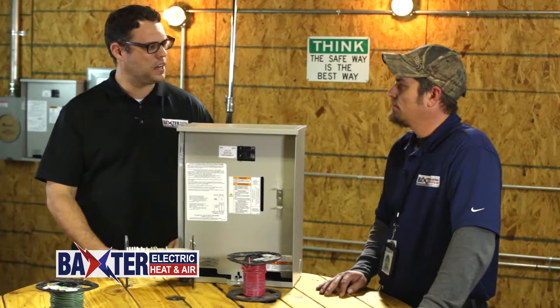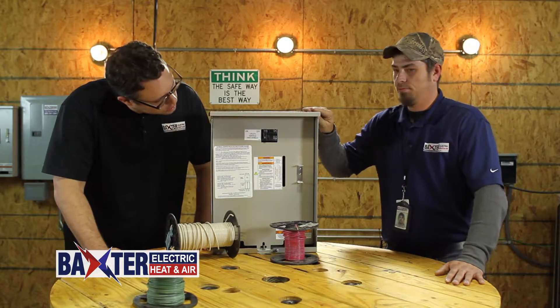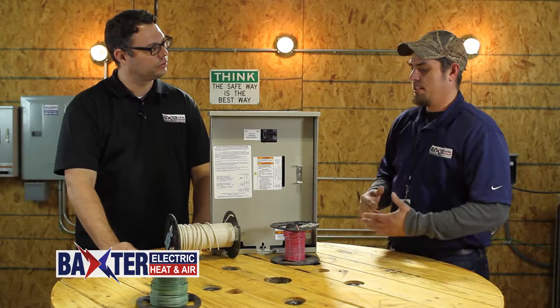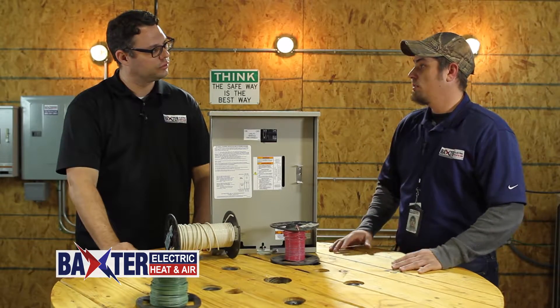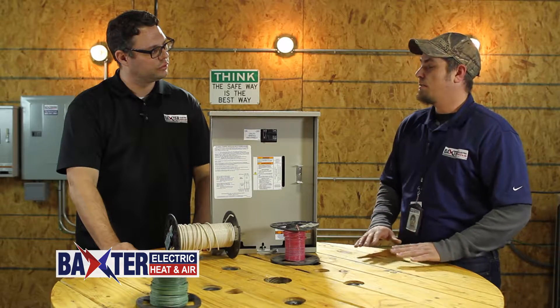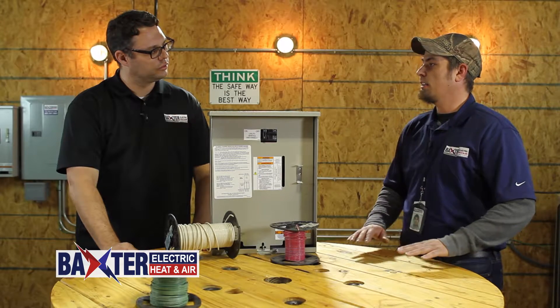These standby generators run automatically. Everything is controlled from a load shed panel — it's essentially a large transfer switch with sensing wires that run up to your meter base. It detects when power from the utility company goes off or on and automatically makes the decision to turn the generator on or leave it off.